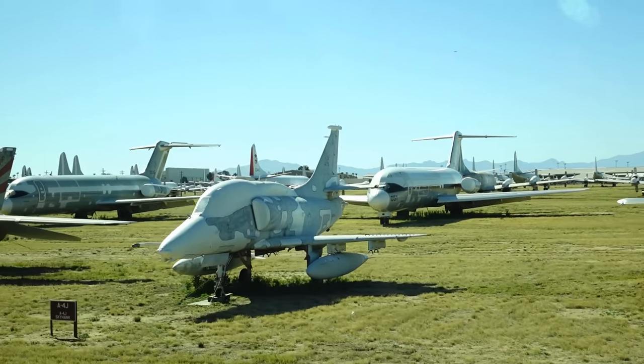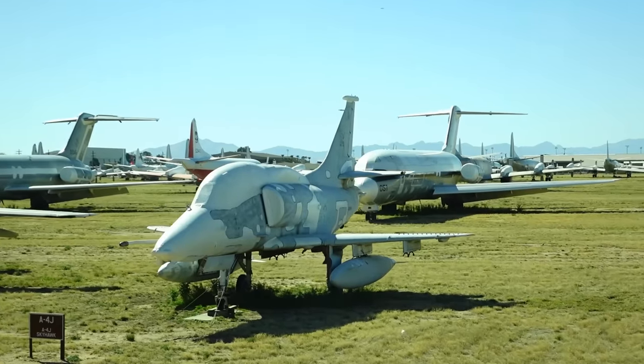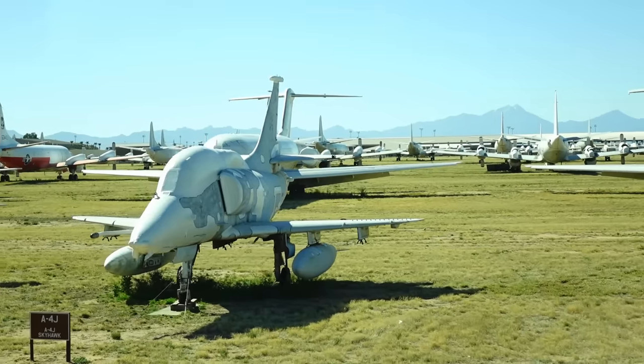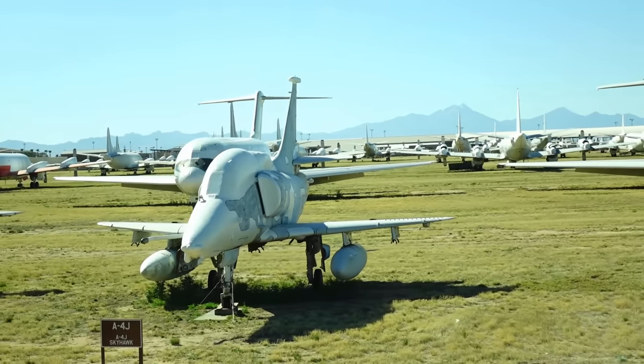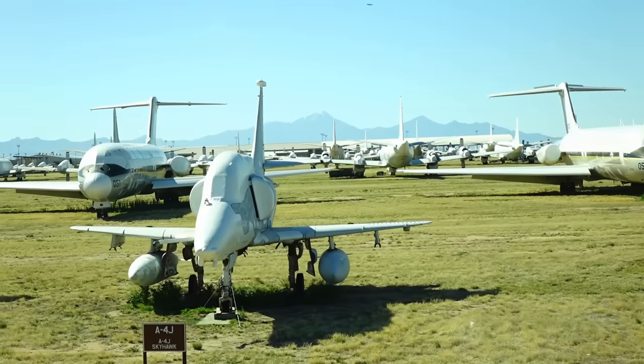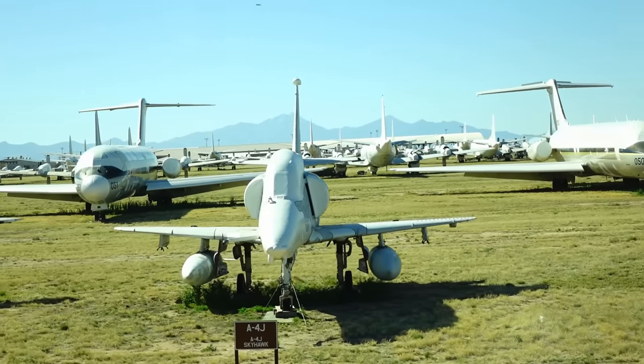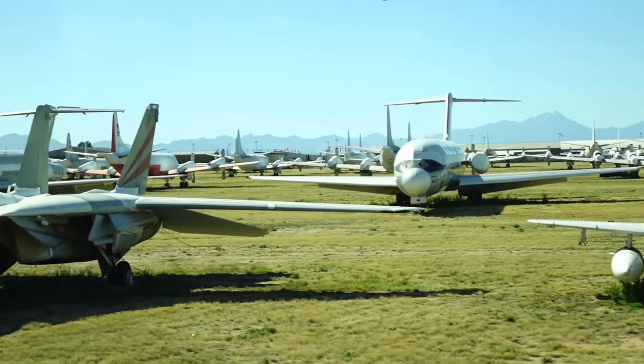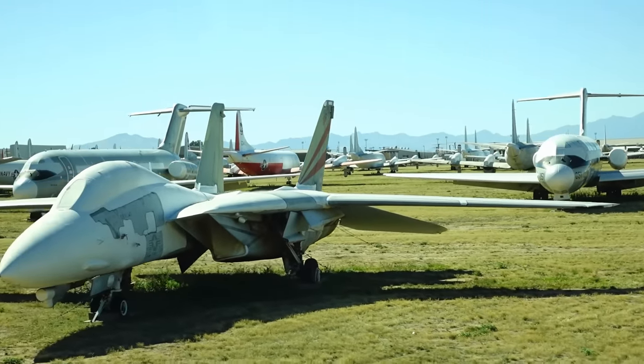You'll see the A-4 has a refueling probe on the right side. You might recall that Senator McCain was flying an A-4 when he was shot down, and he spent a little over five years in a place called the Hanoi Hilton in North Vietnam.